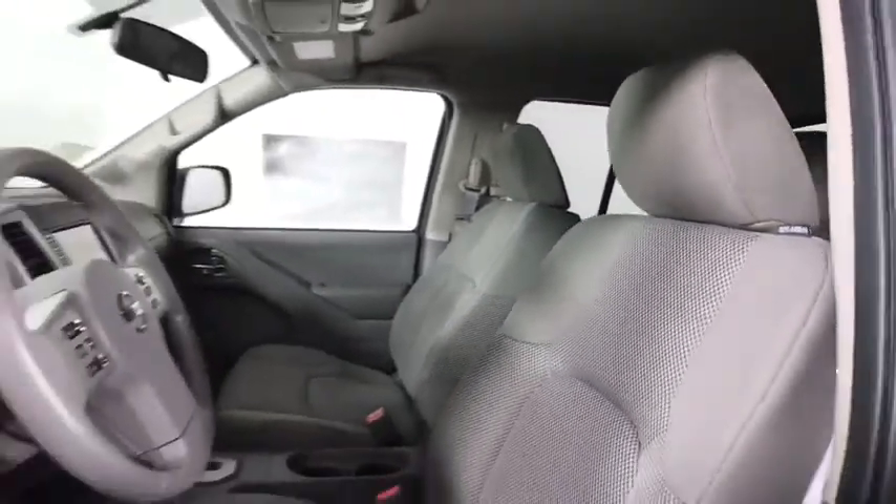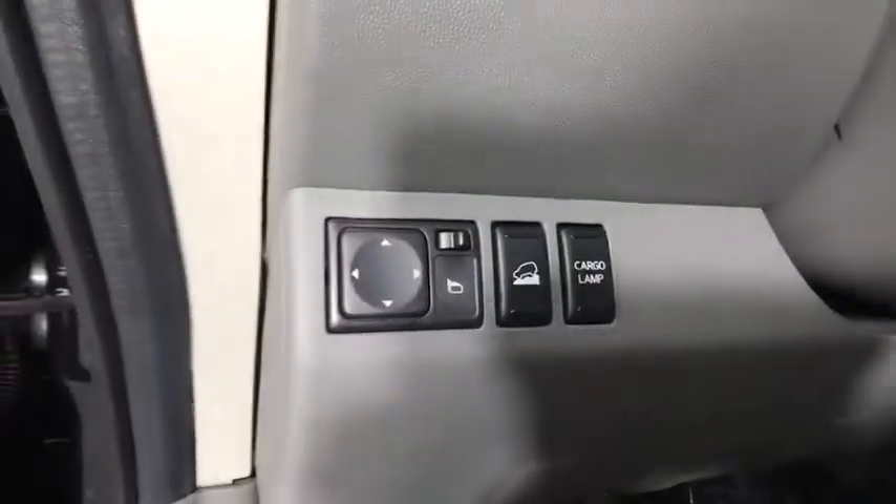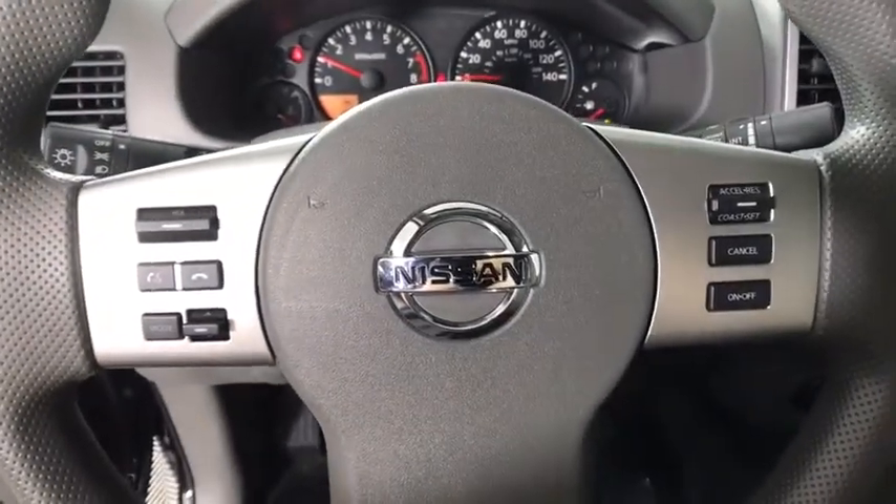Also available: cruise control, aluminum wheels, AM-FM stereo radio, MP3 player, bucket seat, power door locks, and power windows.